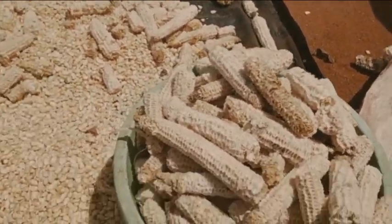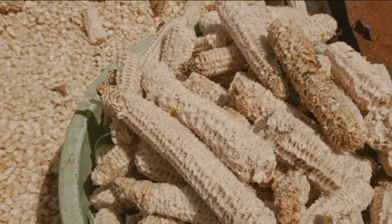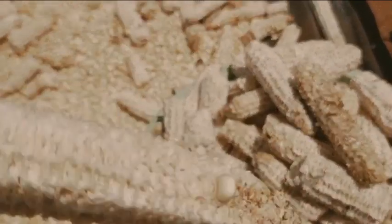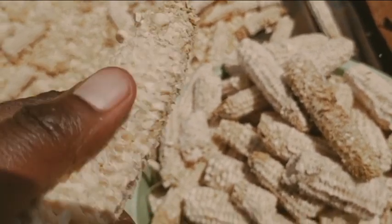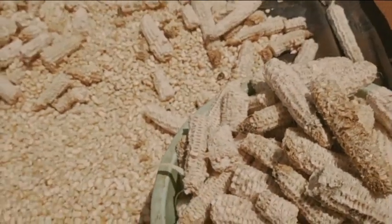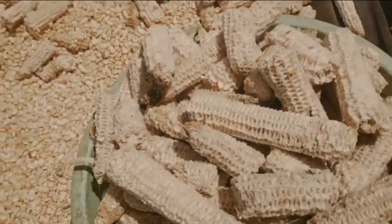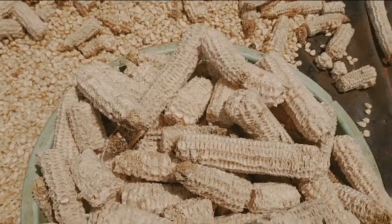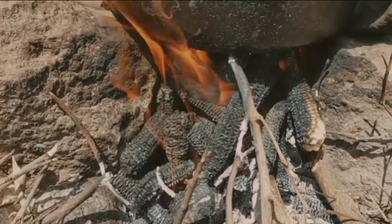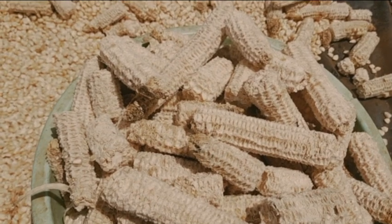Most of you have never lived in the countryside or experienced the authentic village lifestyle. These dried maize cobs, after the maize is removed, can be used as firewood too — yes, a single basin like this one right here can prepare a full meal for you. If you didn't know that, now you know. Let's continue working; today is a busy day back here in the countryside.